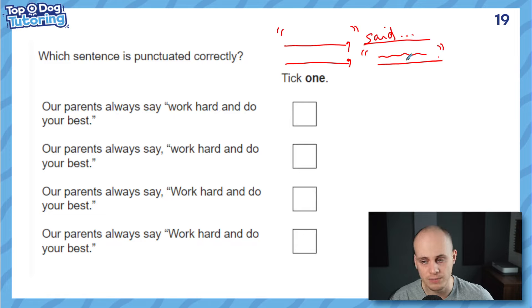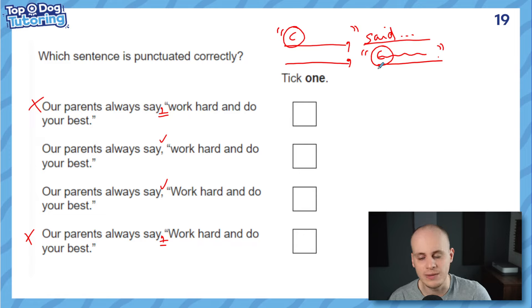Following that rule, I can get rid of the first option straight away — it doesn't have any punctuation after the reporting clause. Can you see that? There should be a comma after the word 'say.' There's another one with no punctuation either — gone. We're down to two answers that both have the comma. There's one other rule: speech must start with a capital letter when it's a new piece of speech. So wherever it is, it needs to start with a capital. Looking at the remaining two options, this one is correct and that one is incorrect — and there's our answer.